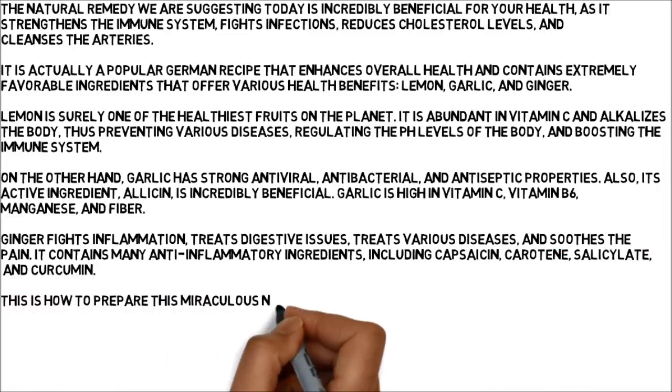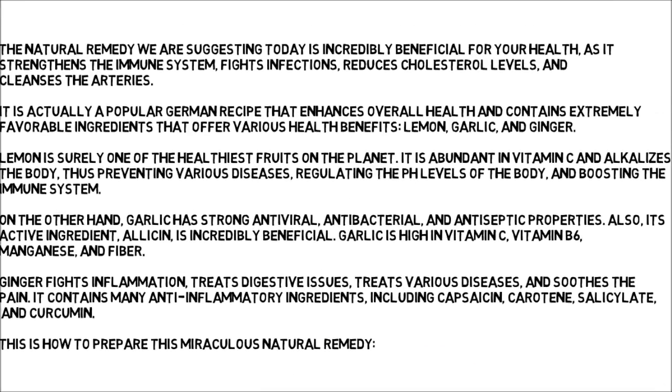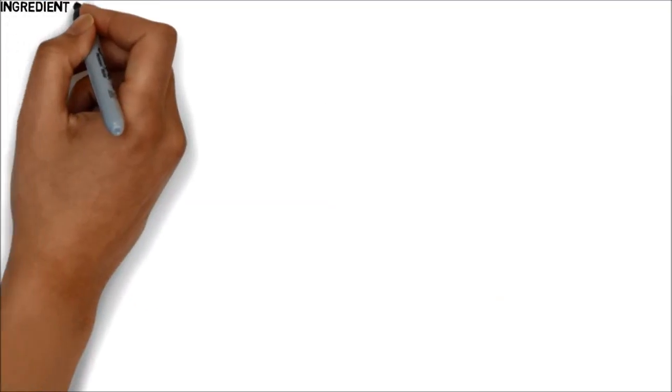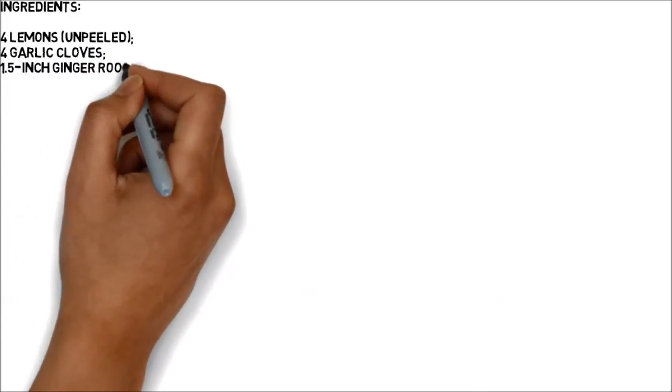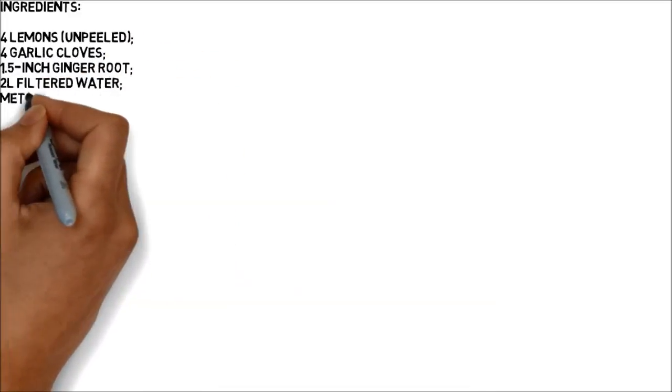This is how to prepare this miraculous natural remedy. Ingredients: 4 lemons, unpeeled; 4 garlic cloves; 1.5-inch ginger root; 2 liters filtered water.